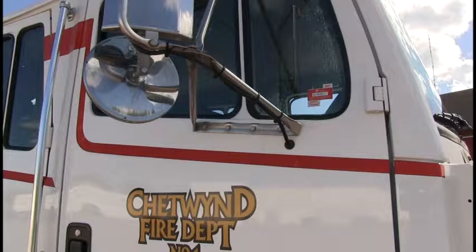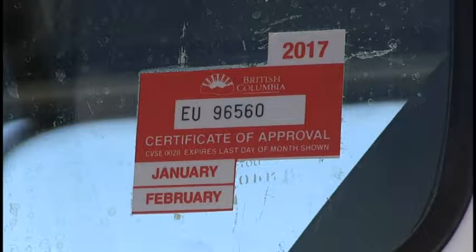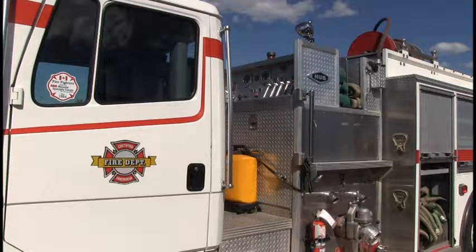The last motor vehicle fleet inspection was completed in February 2016. The ULC pump certification was completed in October 2014 by Rav von Alke of Hub-Fire Engines.